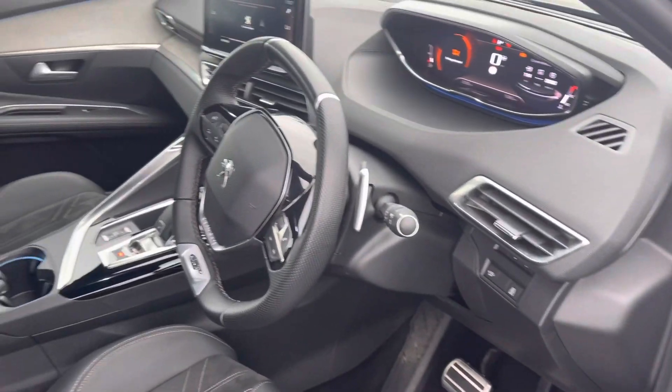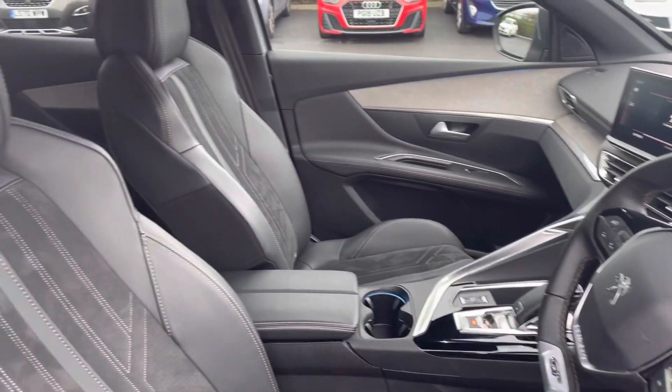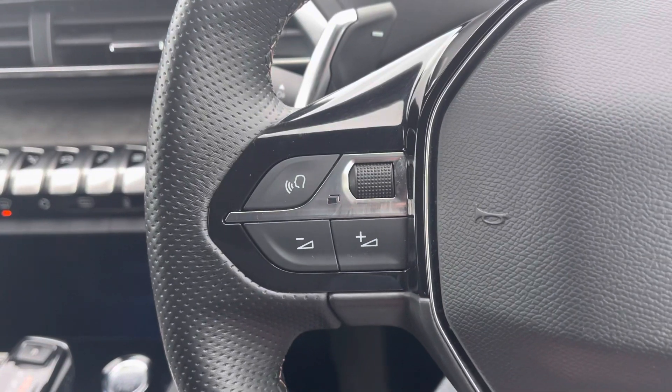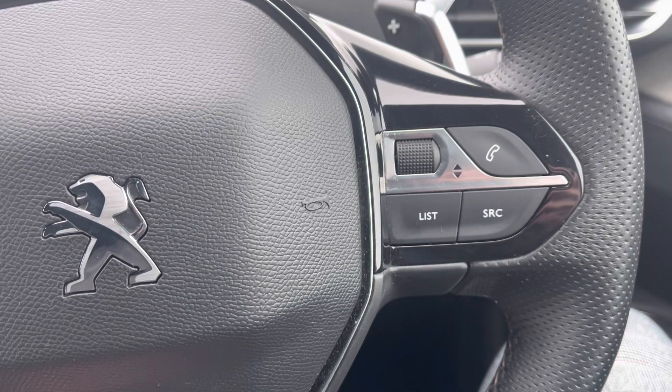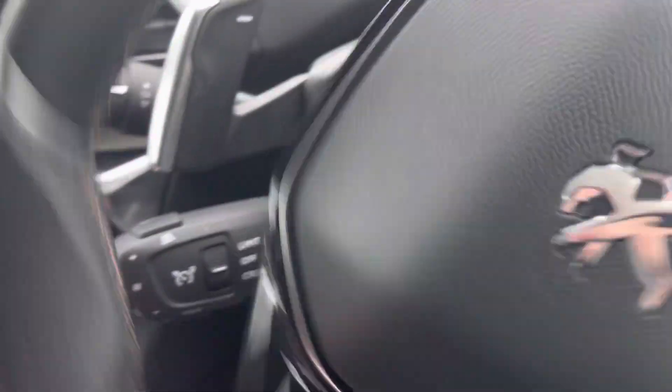Moving on to the inside of the car in the front, you can see it has been maintained nicely here too. You've also got steering wheel mounted controls on both the left and the right so you don't have to move your hands too far to make changes, and flappy paddles behind those to make manual gear changes.